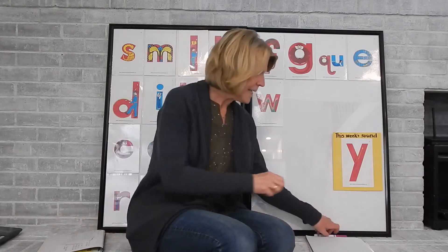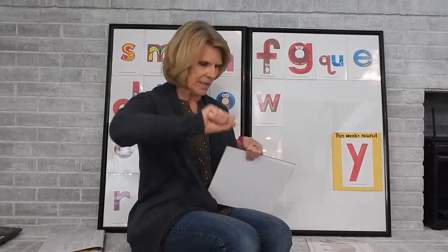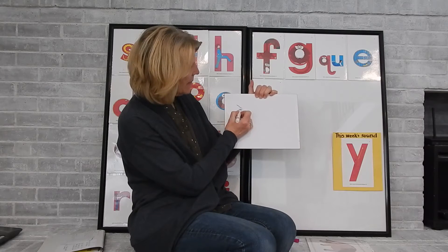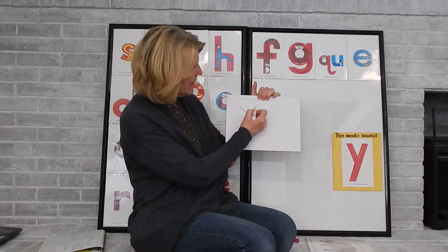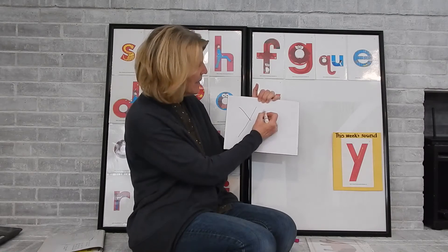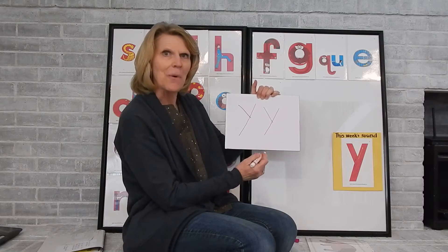When we write the letter Y, we have to use diagonal lines. We start our letters at the top. We're going to make a diagonal line this way, diagonal line that way. Let's try it one more time — diagonal, diagonal. There's the letter Y!